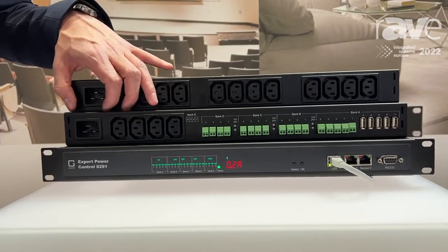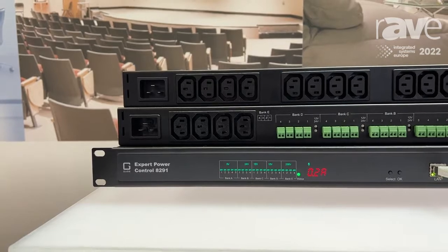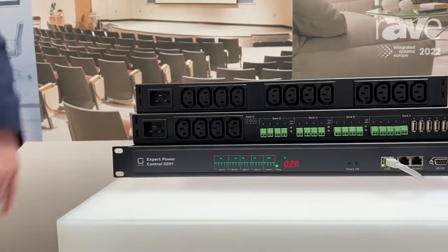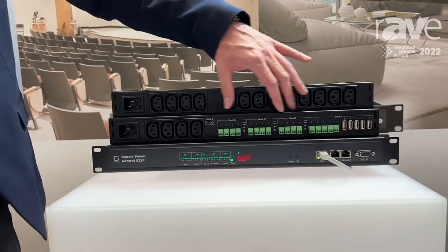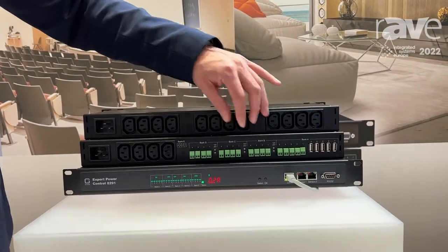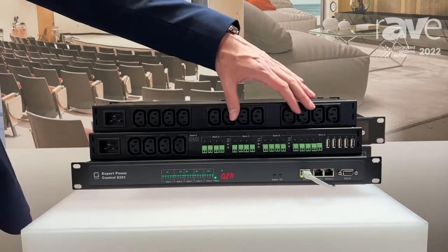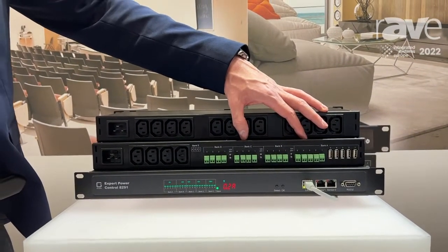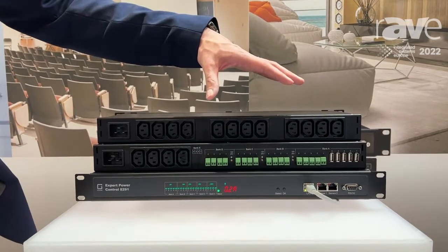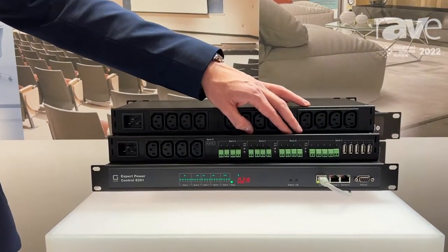We have built-in surge protection in this device. On the DC part we also have a security function — there is an E-fuse on every single outlet. And we have a built-in power supply unit here, which is really reliable, so you do not need any power transformers anymore in your installation.